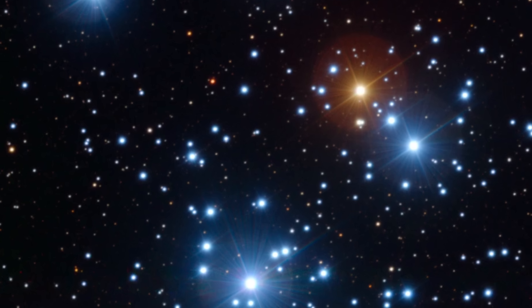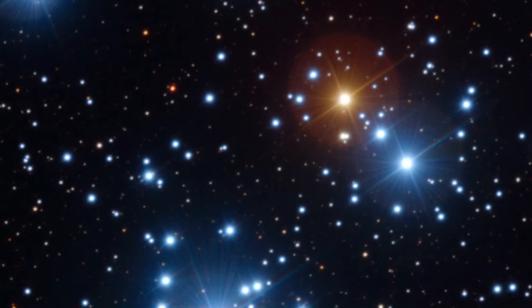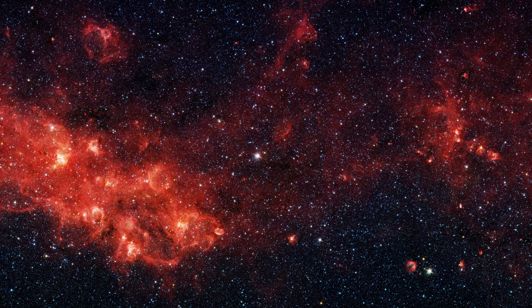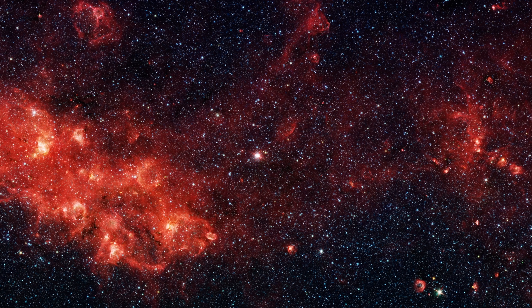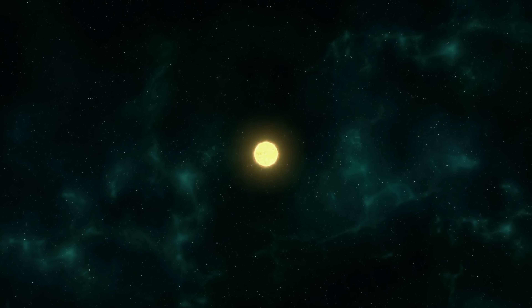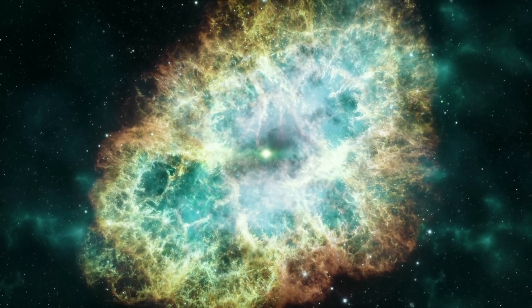Once these stars exhaust their hydrogen, they generally expand and cool significantly, transforming into very luminous giants. Betelgeuse is the most famous of them all. For these stars this phase is critical because the mass loss they experience during this time profoundly influences their evolution and, crucially, changes the characteristics of the type 2p supernova they eventually go through.